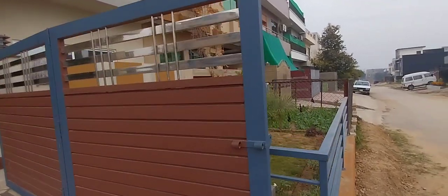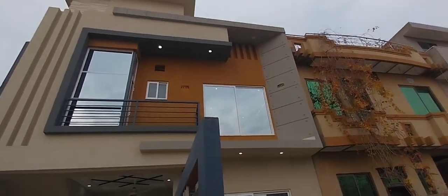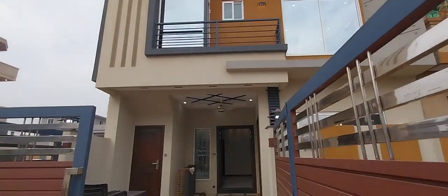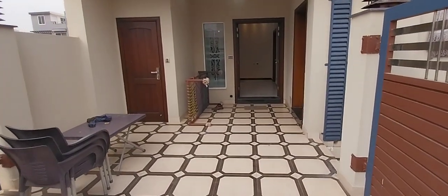This is the outside of the house. This is the car porch of the house.